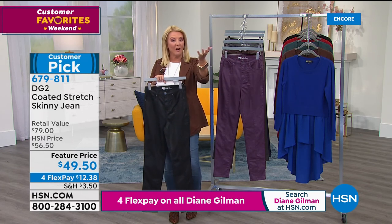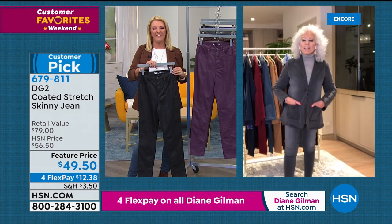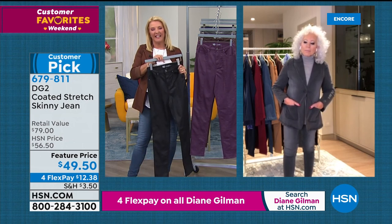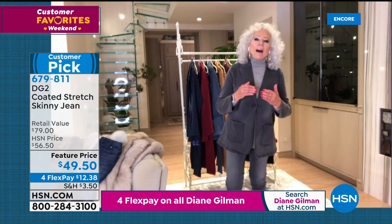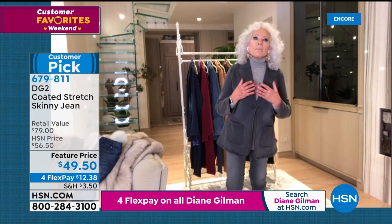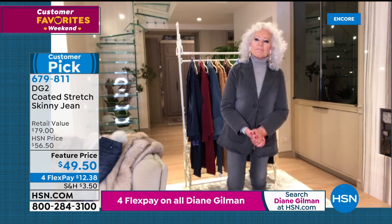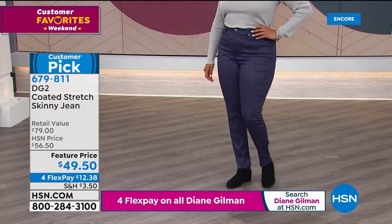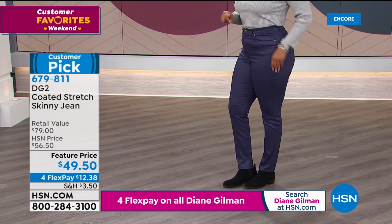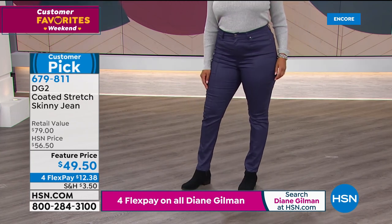Caller Michelle from Manhattan joins. She notes that even living in Manhattan with every retail opportunity available, she comes to HSN and DG2 because every other store — whether expensive boutiques or Macy's — had jeans that were baggy in some places or too tight in others. Her grandmother introduced her to HSN and she's been ordering ever since.